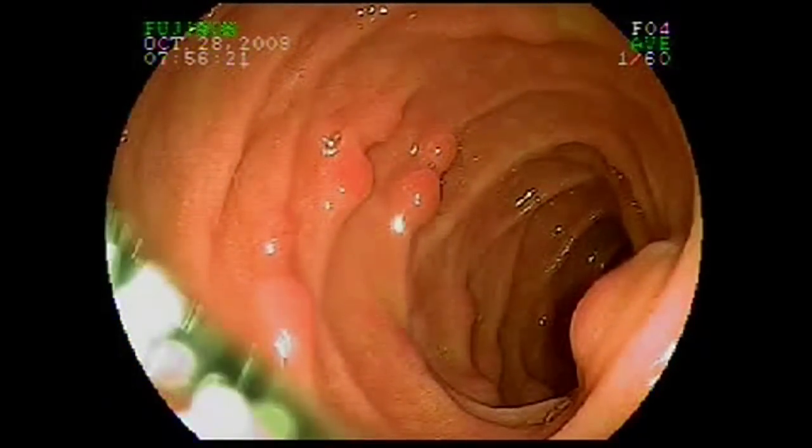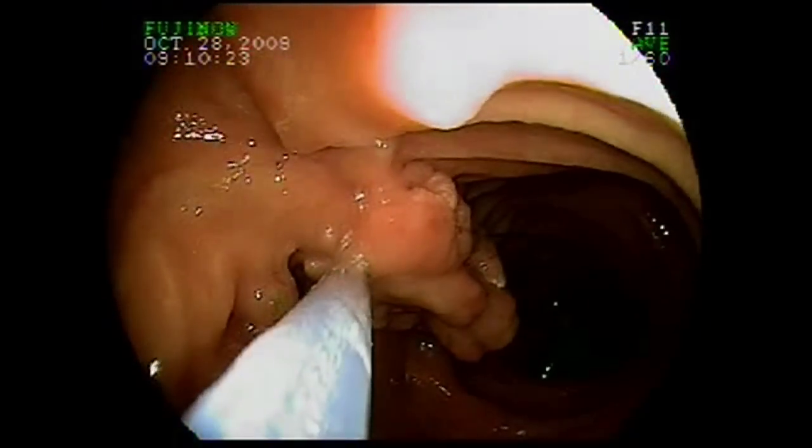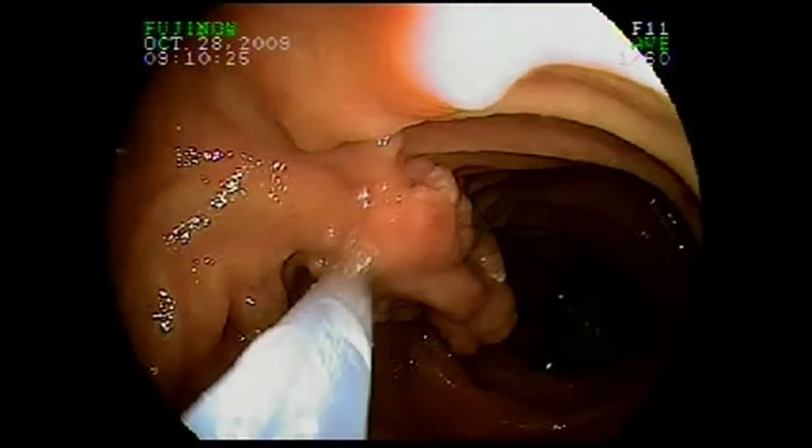Biopsies of these lesions showed evidence of high-grade dysplasia. Due to the location of this polyp, capsule endoscopy identified several suspicious lesions.